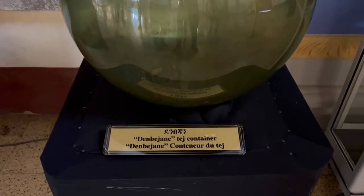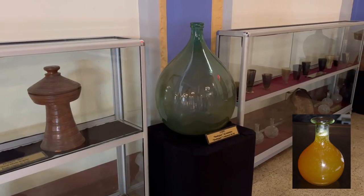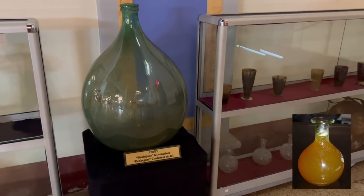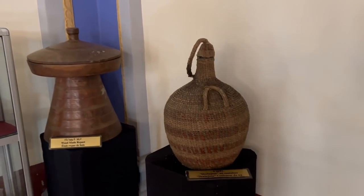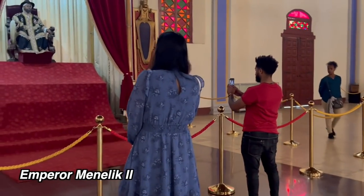They had some really cool artifacts — I think this was a tej container. If you guys know the Ethiopian drink tej, look at how big these glasses used to be. Can you imagine tej filled up in that glass? That's really big. They had some old artifacts that you can see over here.